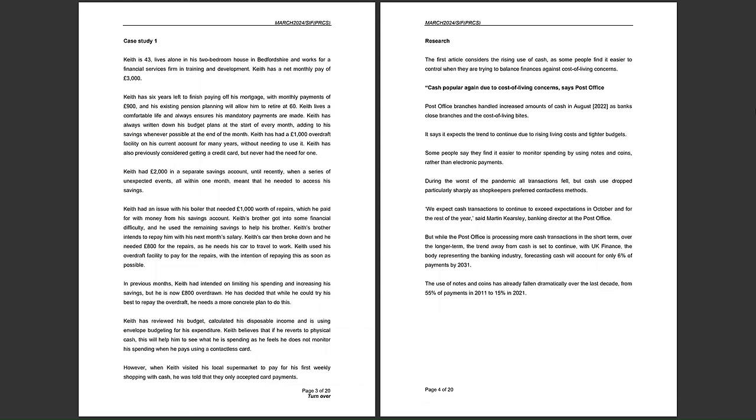Only 6% of payments — this means financial institutions have really got to consider whether they continue to accept cash. The use of notes and coins has already fallen dramatically, from 55% of payments in 2011 to just 15% in 2021, and it was forecast to fall further to 6% by 2031.